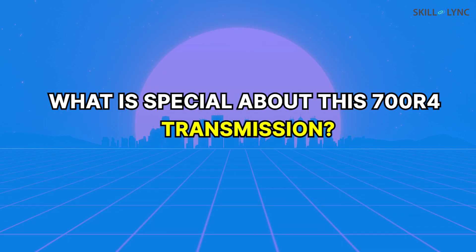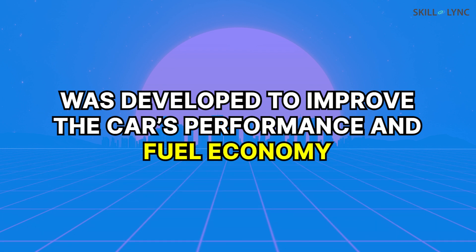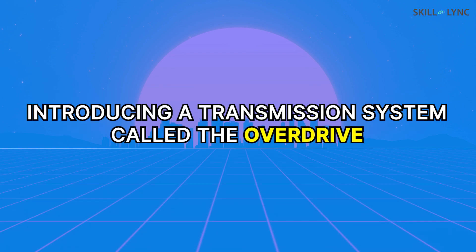So what is special about this 700R4 transmission? Well, this transmission was equipped in cars between 1982 to 1993. It was developed with the aim of improving the car's performance and fuel economy. It was achieved by introducing a transmission system called the Overdrive.